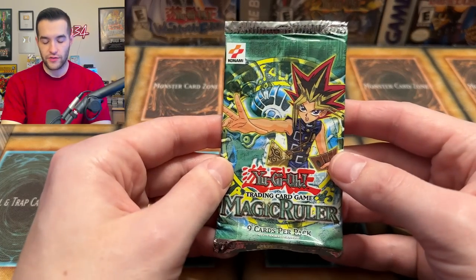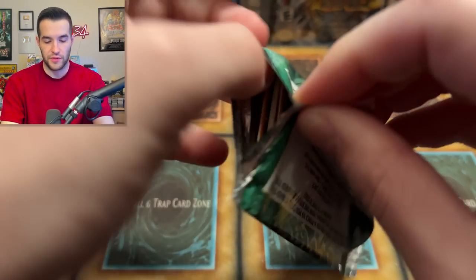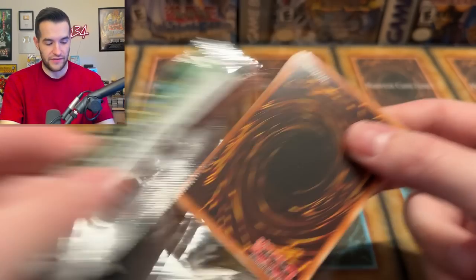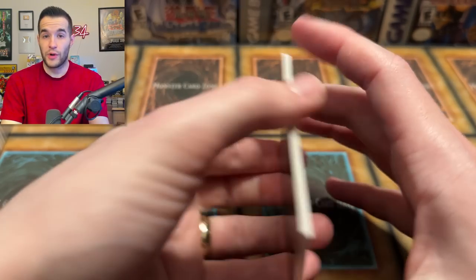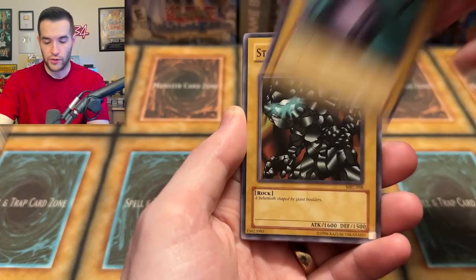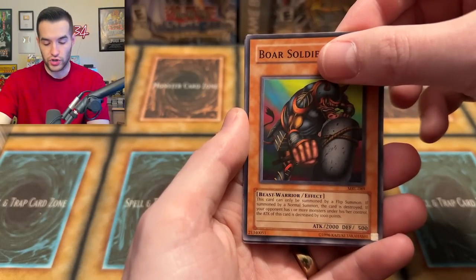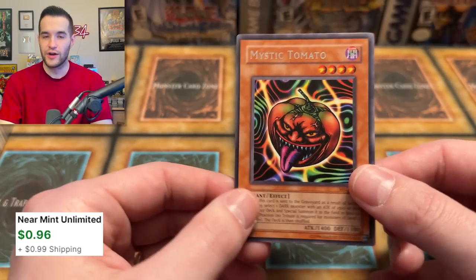Our final pack on this side — Magic Ruler. I feel like we might be going in with an L unless we pull something big, but the Light of Destruction Special Edition will be a great way to end it. We have Menar, Flash Assailant, Turtle Oath, Stone Over Grotto, High Tide Gyojin, Boar Soldier, and a Mystic Tomato. Very cool card, but that's not going to get it done for the win.